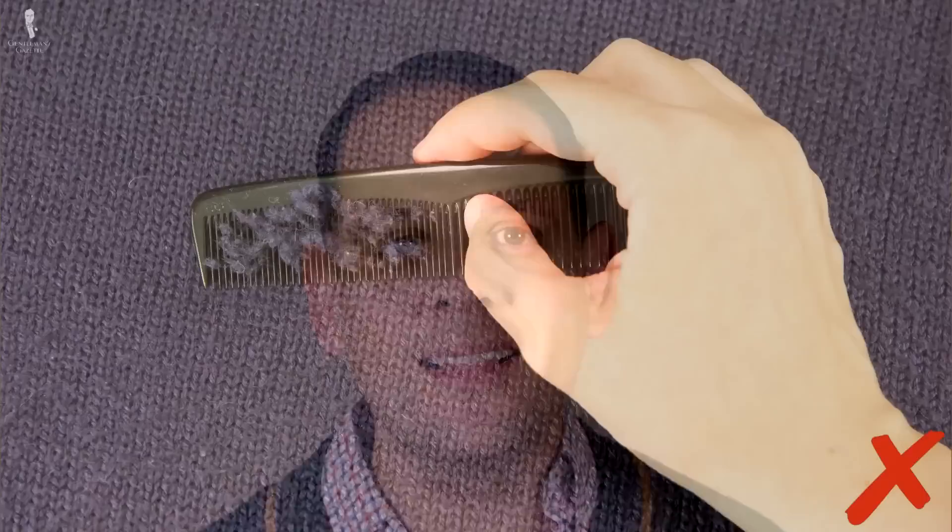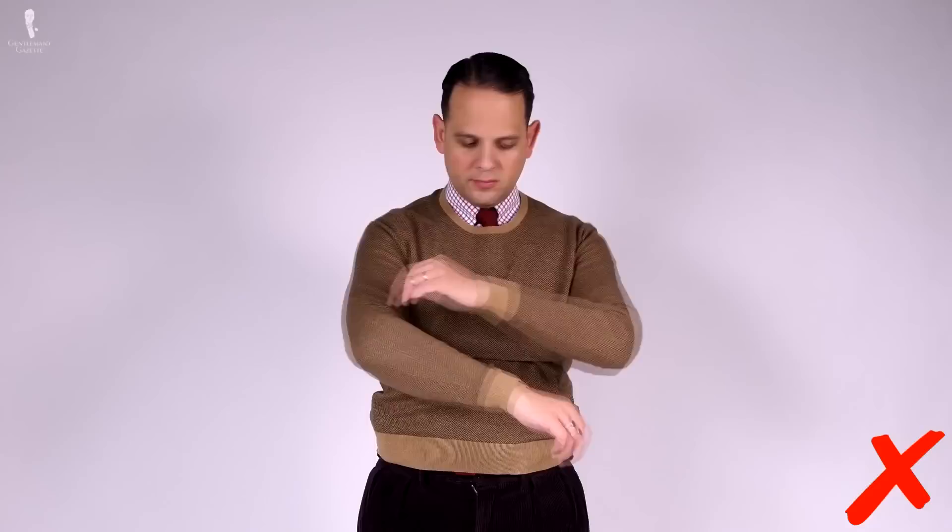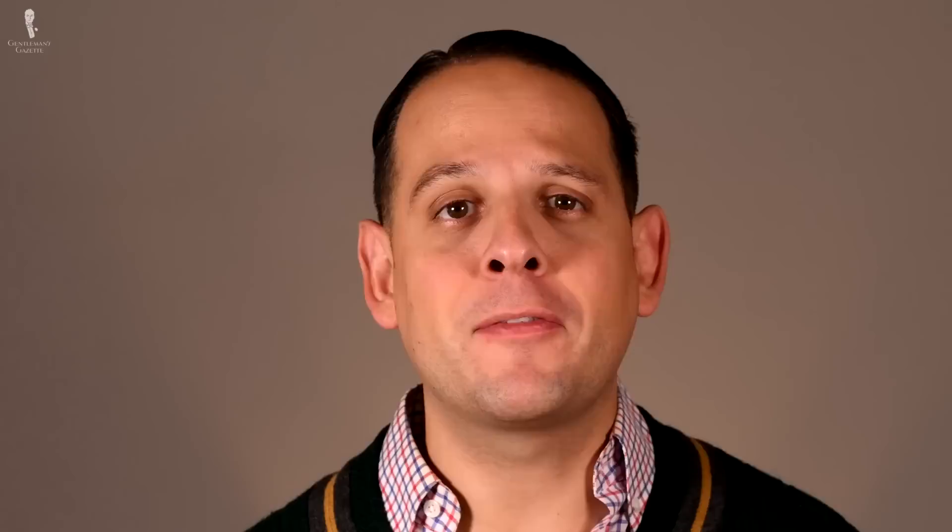Overall, you want something that doesn't pill, that lasts you for quite a while, that is soft on the skin, and that keeps you warm without making you sweat unnecessarily. You want it to fit properly in the shoulders in terms of shoulder width, you want the sleeve length to be exactly right, and it shouldn't be too baggy around your midsection or too tight around your bum.